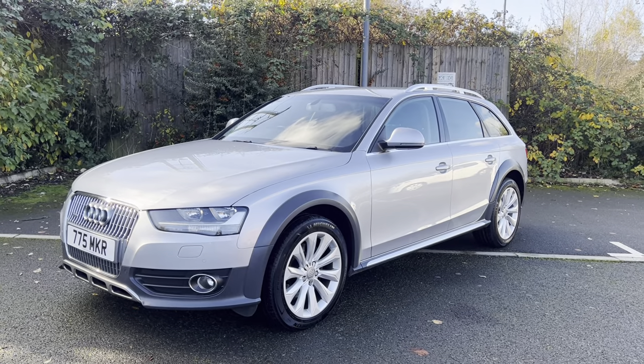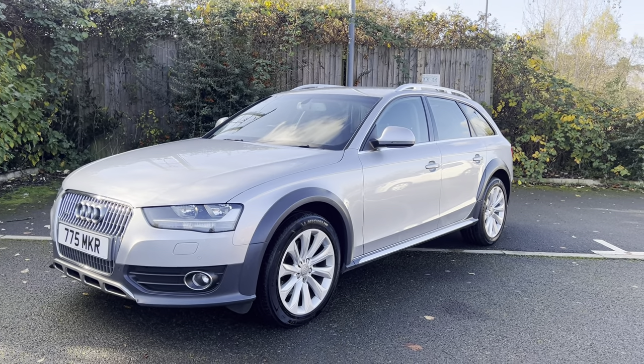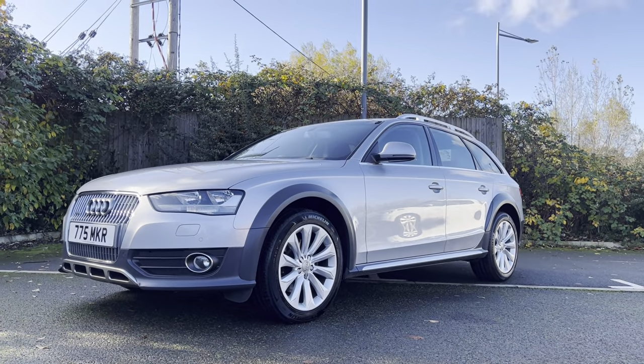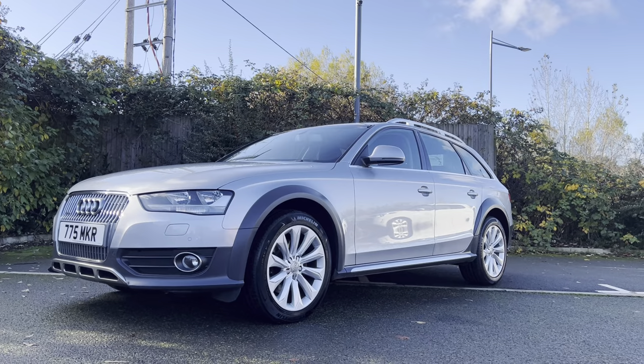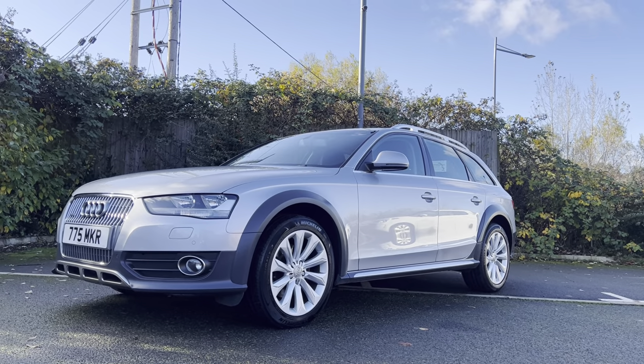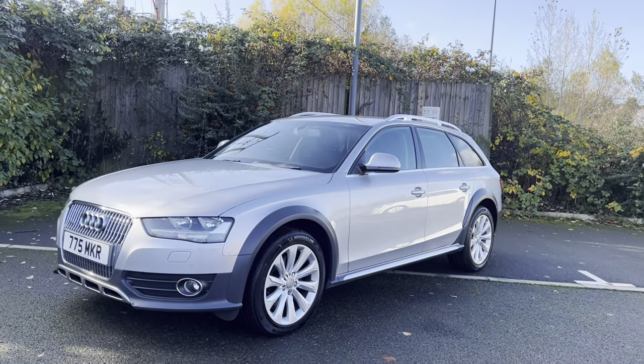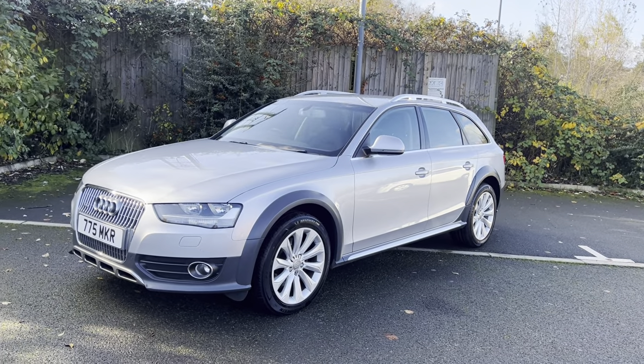Hi, good morning folks, it's Simon here from Vans Today in Worcester. I'm here to give you a video walk around of this 2014 Audi A4 3.0L TDI Quattro Allroad. So a relatively rare bit of kit, got to be said, with a later S-Tronic gearbox in it.